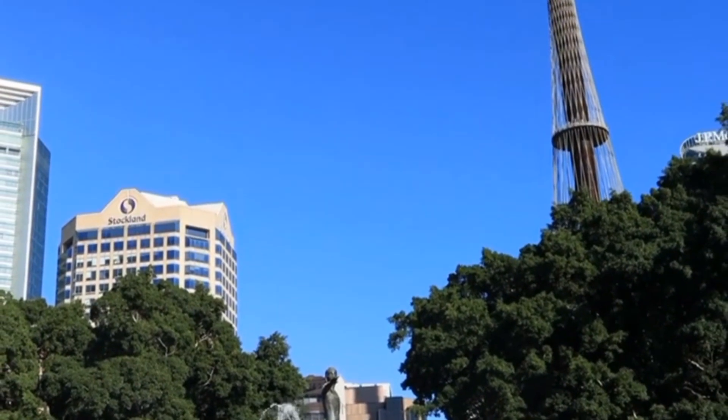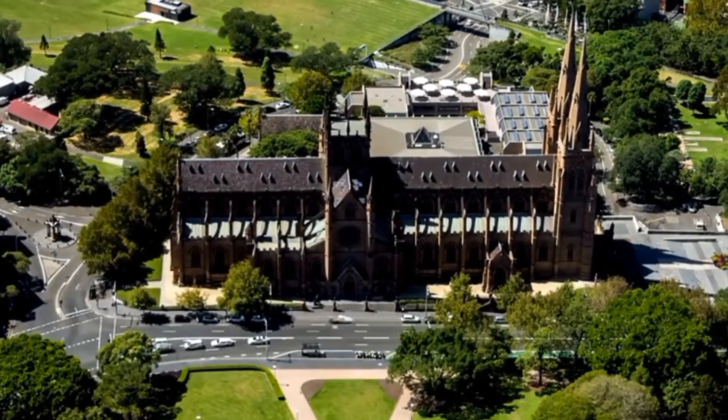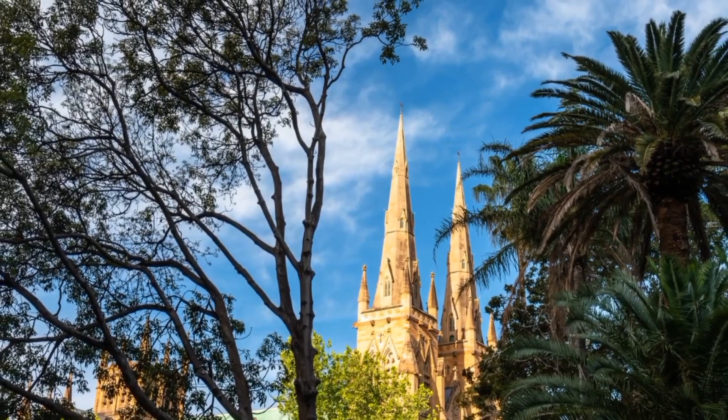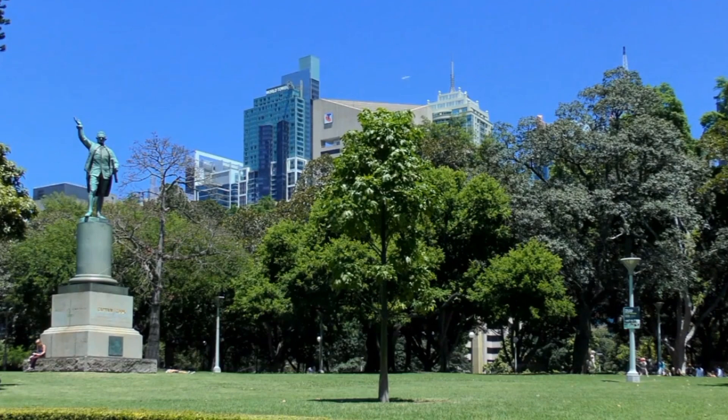Discover historical monuments like the Anzac Memorial and the Sandringham Garden. Its central location makes it easily accessible, offering a tranquil break from the bustling city life. Hyde Park's rich history, recreational spaces, and cultural attractions create a well-rounded experience for both locals and tourists alike.